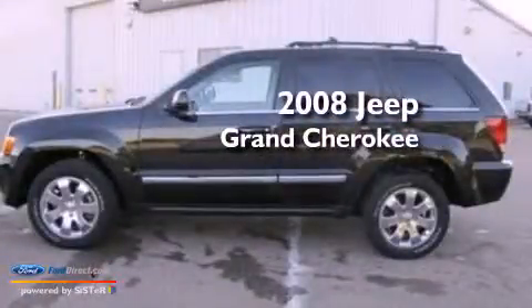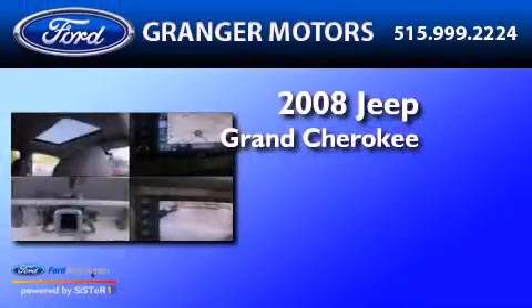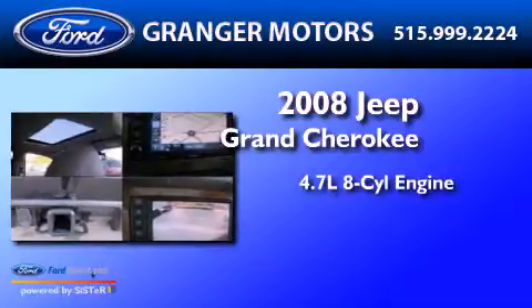This is a 2008 Jeep Grand Cherokee. It has a 4.7-liter, 8-cylinder engine, an automatic transmission, and 4-wheel drive.